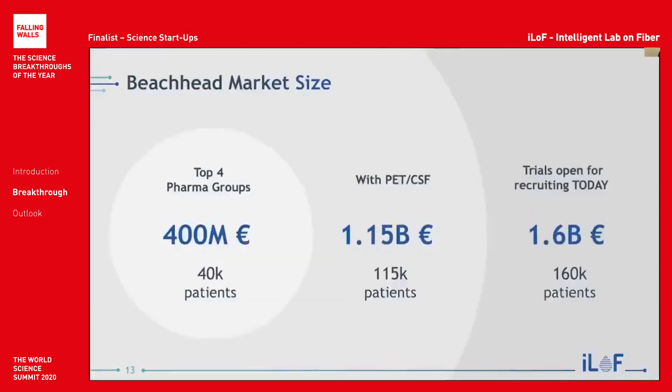Our beachhead market consists of the top four pharma groups, currently spending more than 400 million on screening for Alzheimer's clinical trials. As you can see here, the total market for screening alone is worth more than a billion.